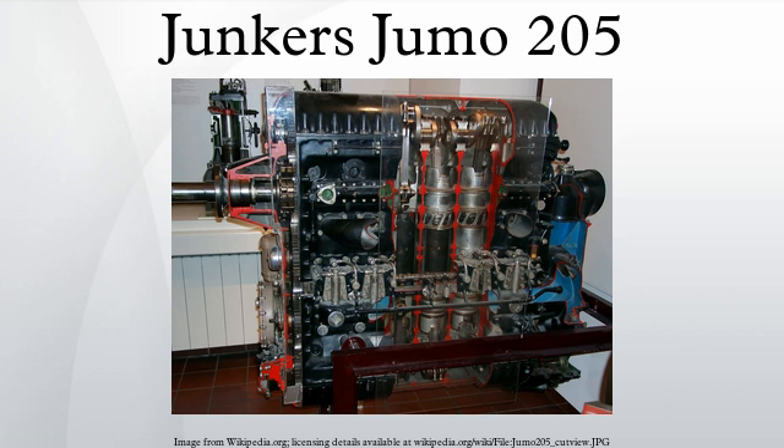Oil system: forced with one pressure and two scavenge pumps. Cooling system: liquid cooled. Performance — Power output: 880 hp at 2,800 RPM. Specific power: 39.0 kW per liter. Compression ratio: 17.1. Power-to-weight ratio: 1.09 kW per kilogram.